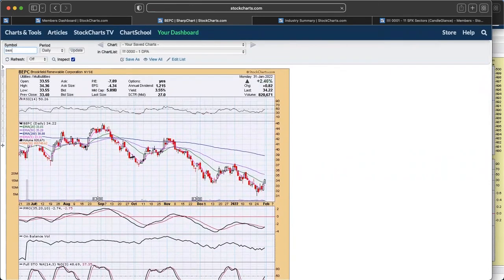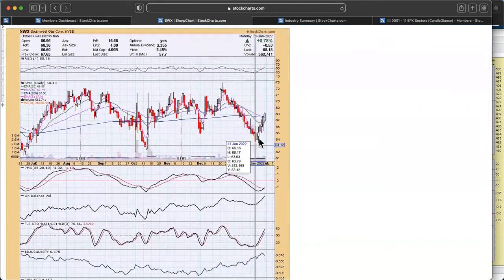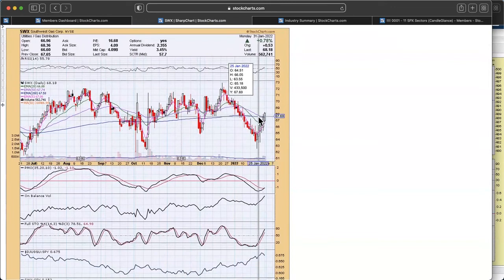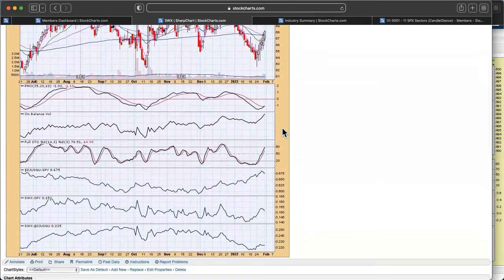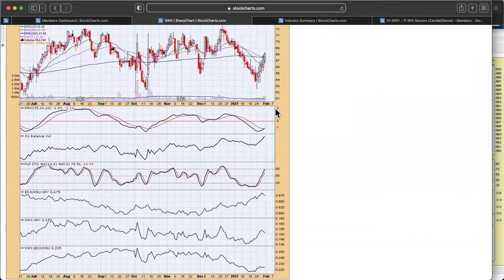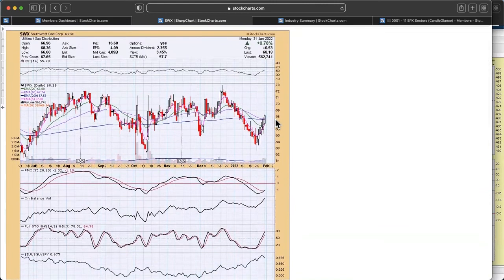And finally, the last diamond is SWX — Southwest Gas Corp. Look at this beautiful V bottom on this chart, with a breakout above the 50 and the 200-day EMAs. Managed to avoid a death cross. RSI is above 50. PMO is on a crossover buy signal. My only concern is that against the SPY it's not performing as well, but it's been up anyway so I wouldn't let that disqualify it. I do like Southwest Gas, and it's in the gas distribution area.